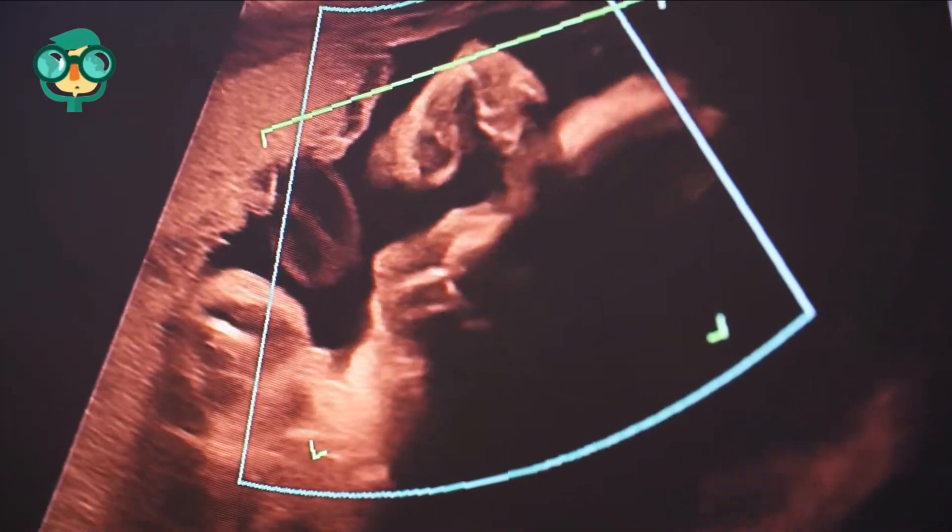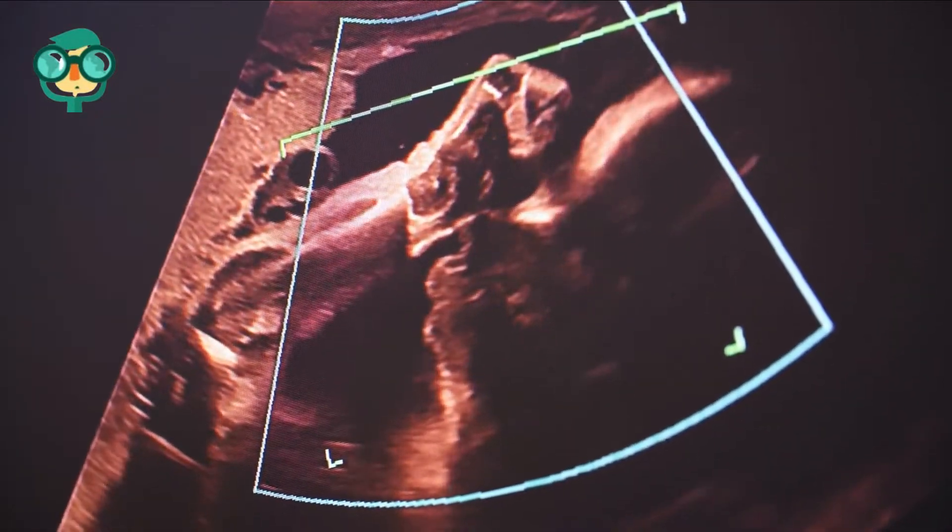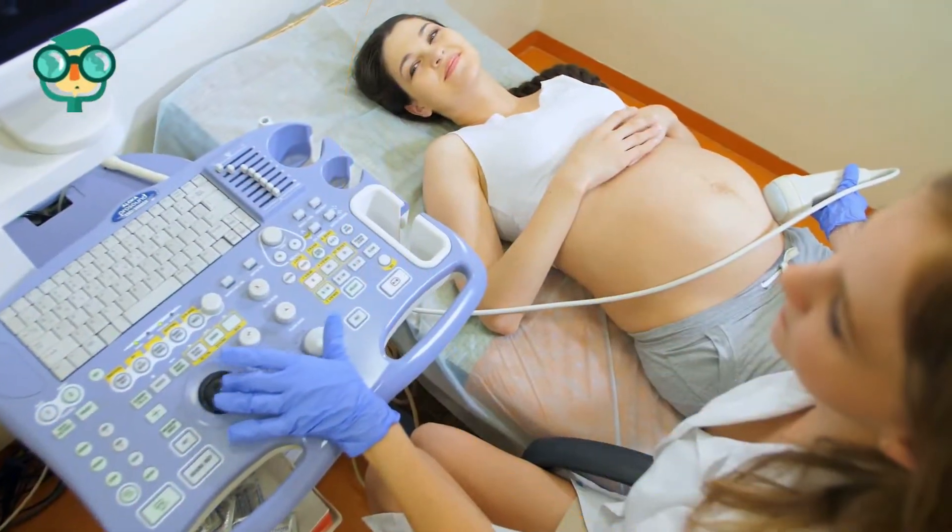To become an ultrasound technician, it's necessary to study human anatomy and receive training in using ultrasound technology.